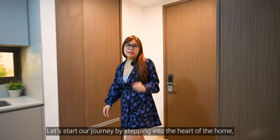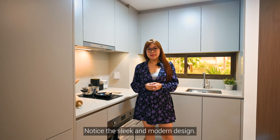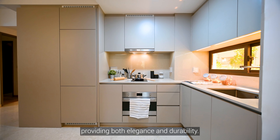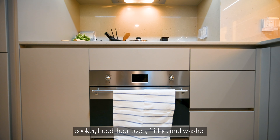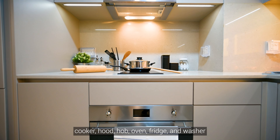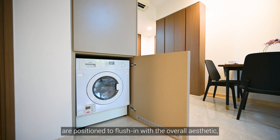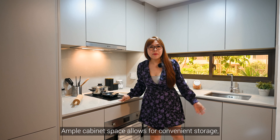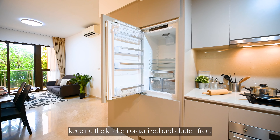Let's start our journey by stepping into the heart of the home — the kitchen. Notice the sleek and modern design. The countertops are made of stunning solid surface, providing both elegance and durability. Take a look at the quality appliances: cooker, hood, hob, oven, fridge and washer, all positioned to flush in with the overall aesthetic, providing both functionality and visual appeal. Ample cabinet space allows for convenient storage, keeping the kitchen organised and clutter-free.